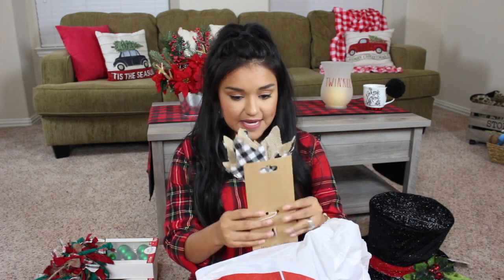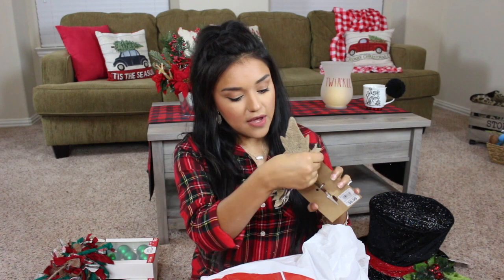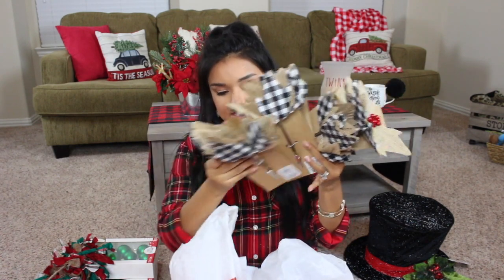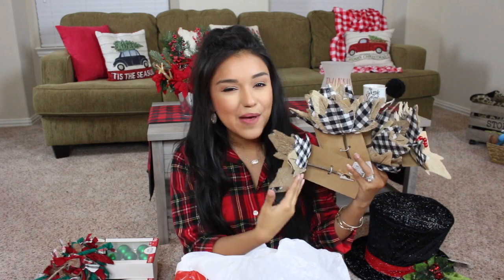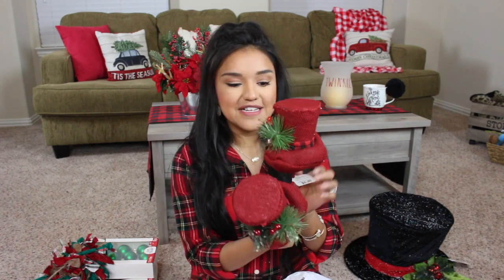Moving to some tree picks — I picked these up with white and black buffalo check. They're little poinsettias with white and black buffalo check and burlap. Regular price $6.99, after sales and coupons they came out to $3.35 a piece and I picked up six of them. I also picked up these little hat picks — more of a vintage red with a touch of red and black buffalo check. I love the greenery and the little bells. Again regular price $6.99, and after sales and coupons $3.35 a piece.